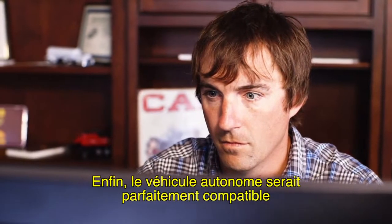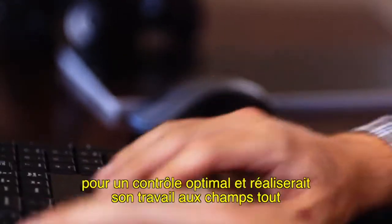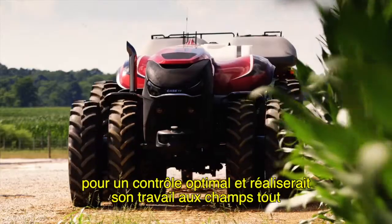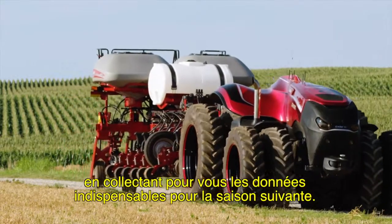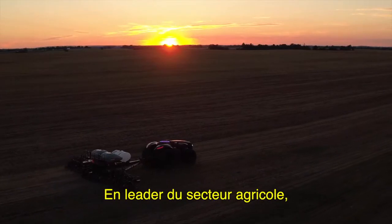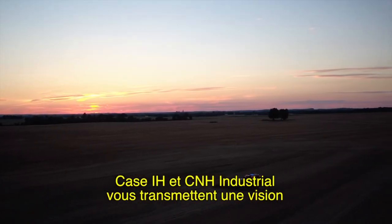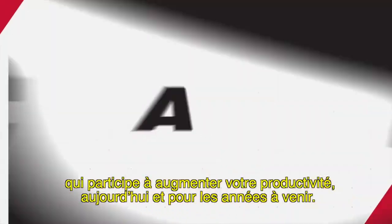What's more, autonomous equipment would work seamlessly with Case IH Advanced Farming Systems to deliver more control than ever before and allow you to execute field prescriptions and collect the data you need for next season. As a leader in agriculture, Case IH and CNH Industrial bring you the kind of thinking that gives you the power to boost your efficiency today and in the future.